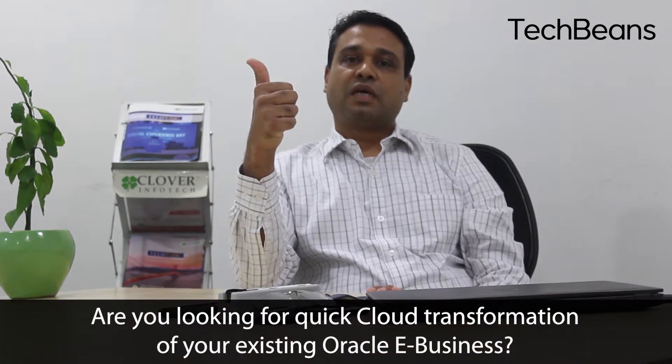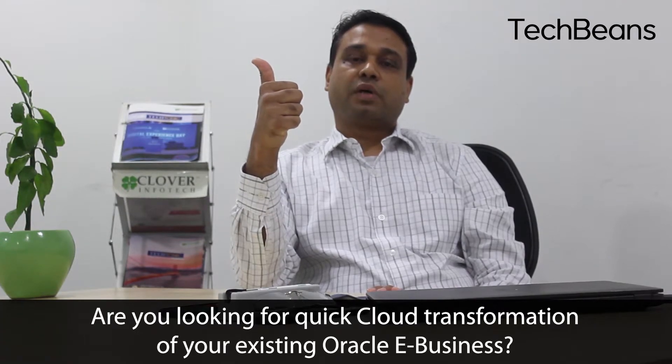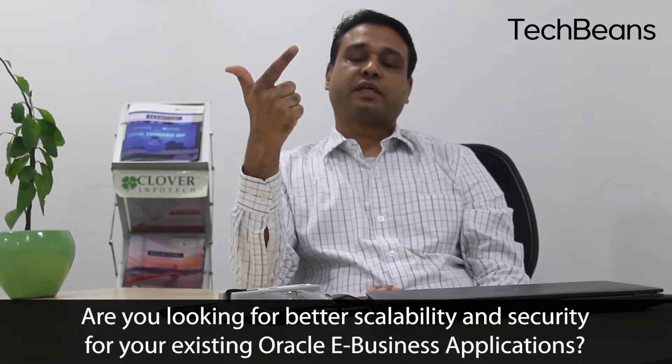There are three kinds of customers who benefit. First, those who have been running Oracle E-Business on-premise for about three to five years and are yet to get a complete return on their investment, but are ready to explore simple options for cloud transformation. Second, those customers who have been facing application performance issues or are looking to upgrade to a better, scalable, and secure underlying platform.